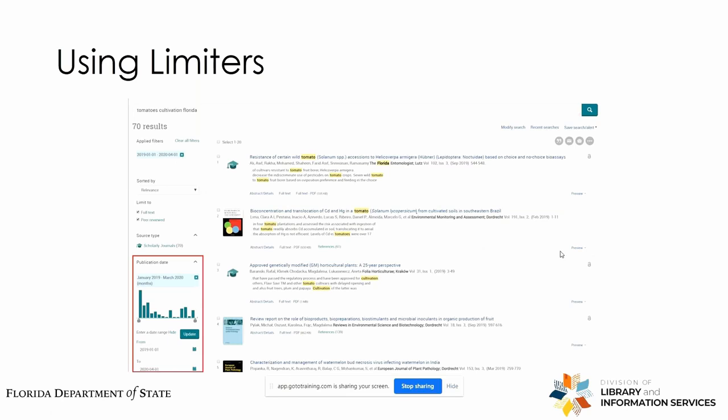And then we can also filter by date range. So if you really just want the most recent material — basically January 2019 to present, just the past year — you only get 70 results. So let's go ahead and click on that first article.